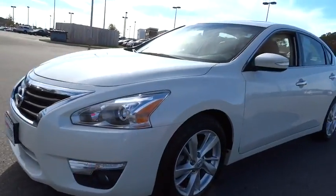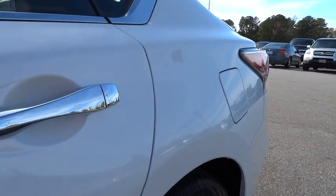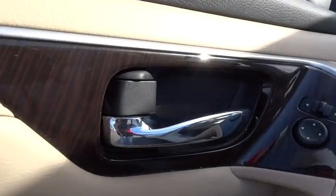This vehicle has less than 45,000 miles. Here are some of this vehicle's great options: remote engine start, power passenger seat, backup camera, keyless entry, Bluetooth, and leather-wrapped steering wheel.